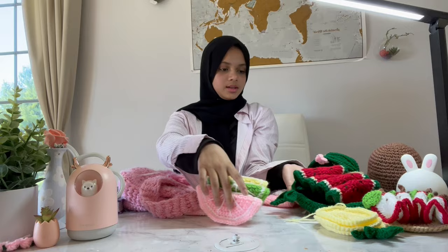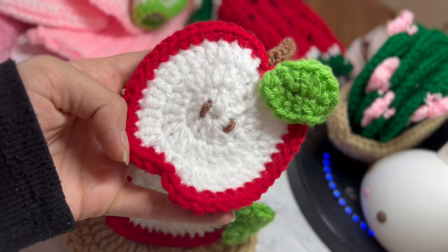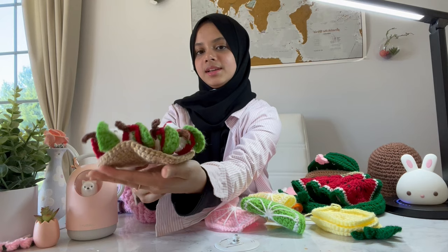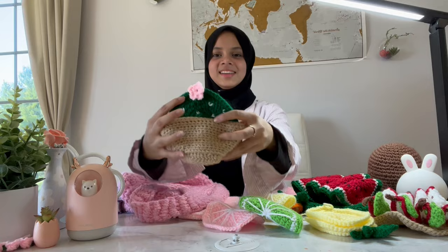My sister Roisha made this one — it's my favorite, it's so cute. These are apple coasters, they're adorable. She also made a little stand to put them on.